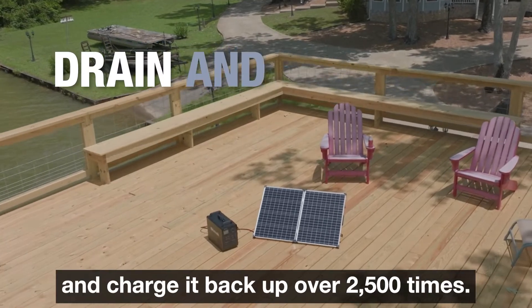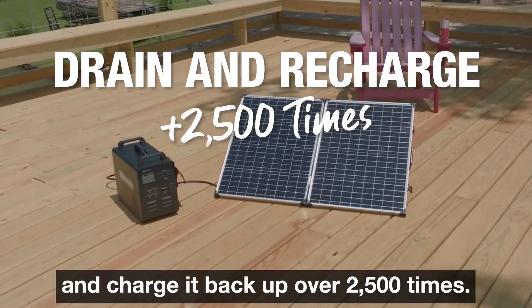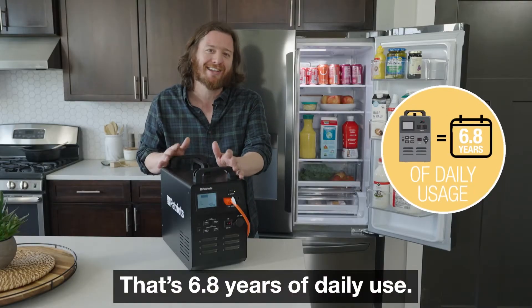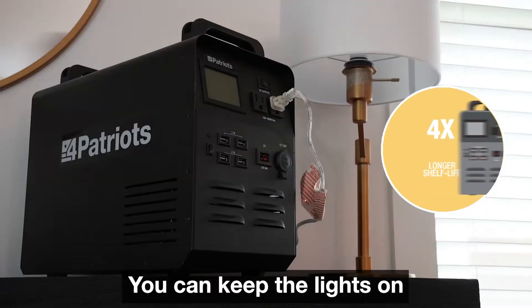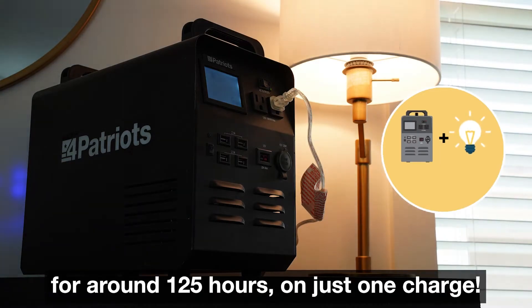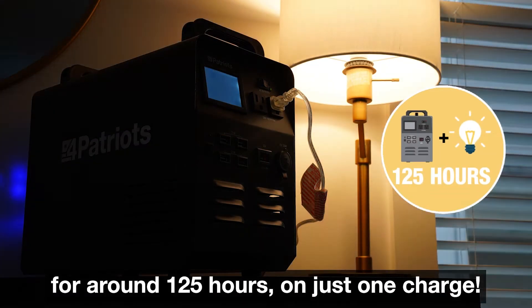You can drain this down and charge it back up over 2,500 times. That's 6.8 years of daily use — around four times the shelf life of most solar generators. You can keep the lights on for around 125 hours on just one charge.